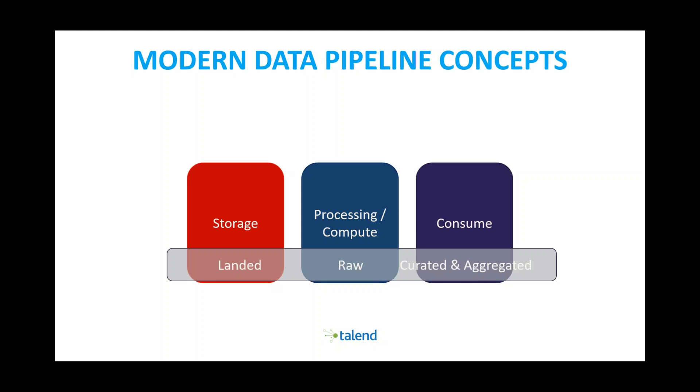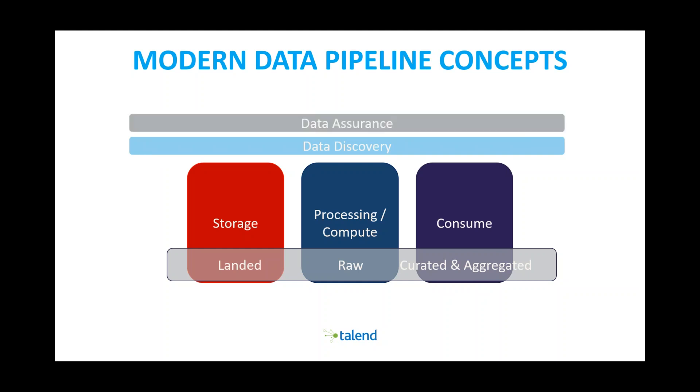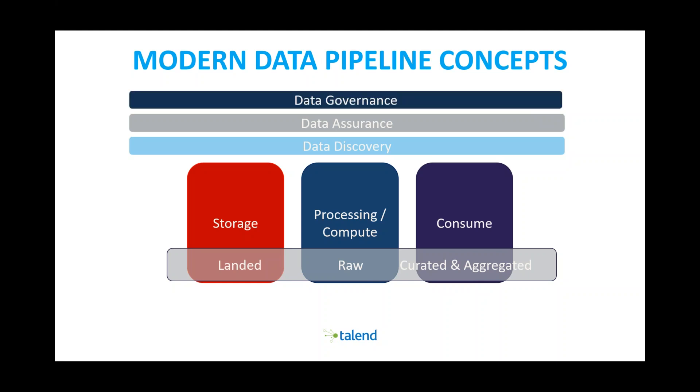At the storage level, information has just landed in a raw format. Then you process it and turn it into something curated and aggregated so people can easily consume it. We're also seeing that once you start doing that, people want data discovery — knowing what information is where. And of course, with all this data, you need to ensure it's secure and accessed by the right people at the right time — that's where governance comes in.